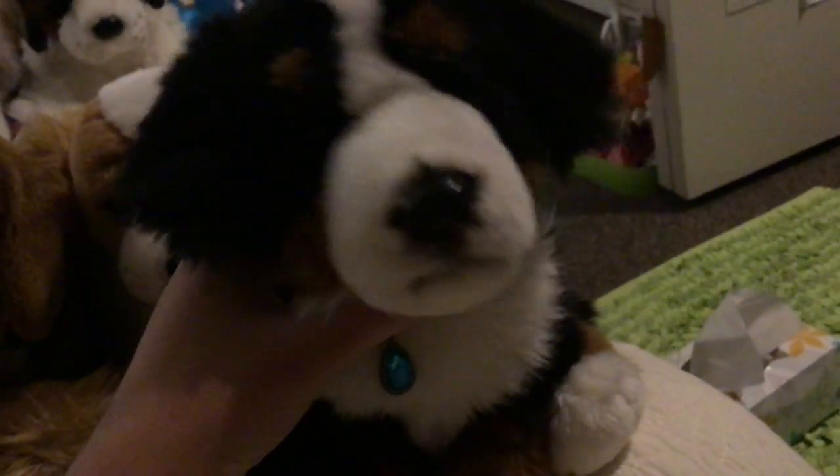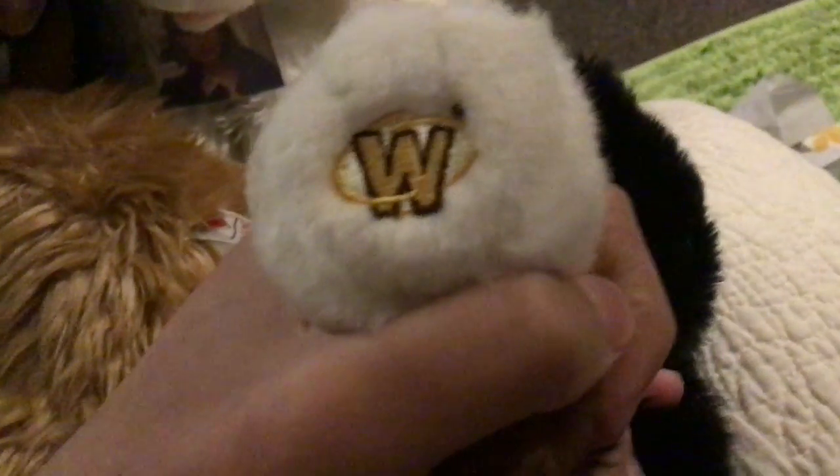The next one is Gigi Spen, my Webkinz Signature Bernese Mountain Dog. She was actually my very first signature — the first one I got. I've had her for almost a year now. I gave her a little Serbian collar and a little jewel pendant, which looks really nice on her. So that's her tag — Signature Bernese Mountain Dog — and here's her W.